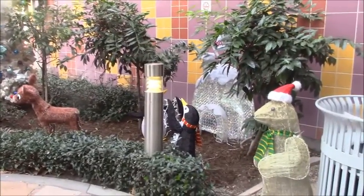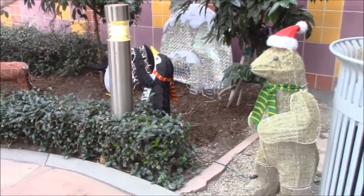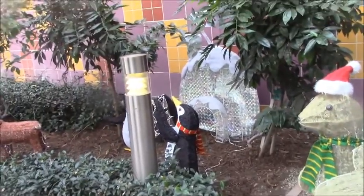Hello everyone, this is Morgan Bria Burch, and right now we are here in Children's Hospital California. We are going to look at all the adorable things that they have put out for Christmas.